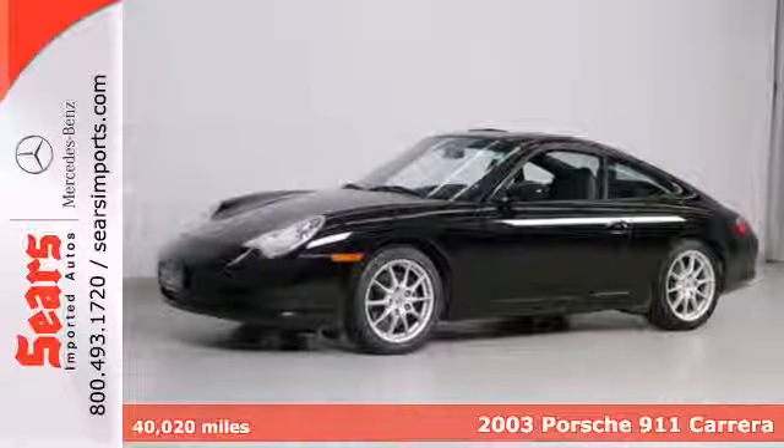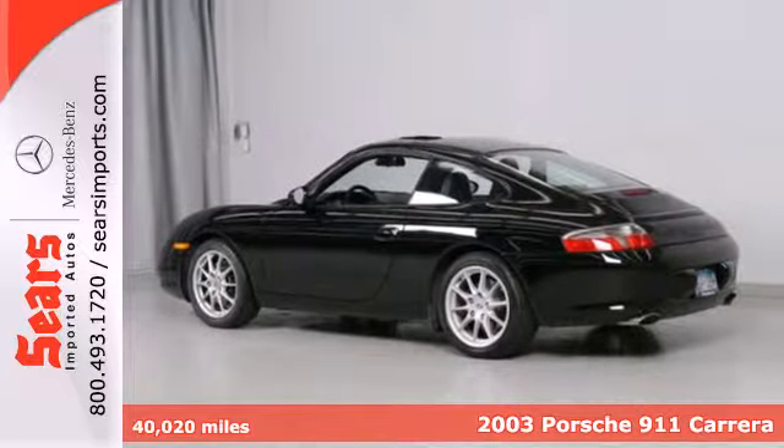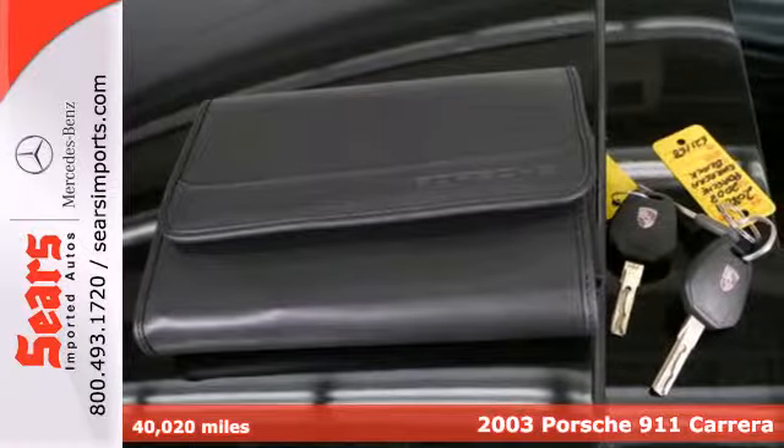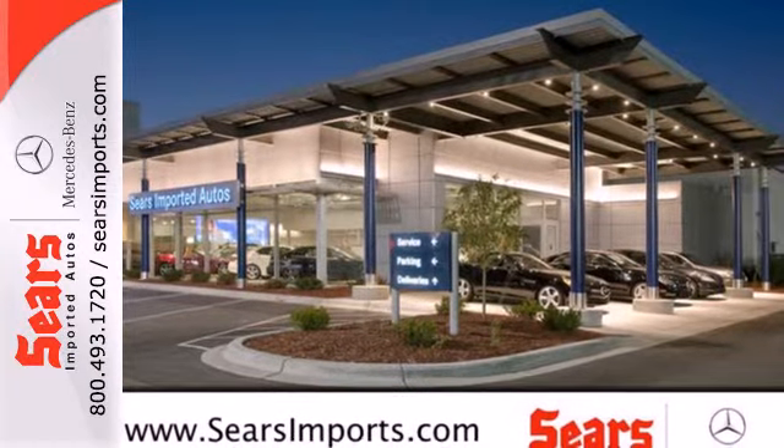It's a 2003 Porsche 911 Carrera. Inside the finely crafted passenger cabin, you'll find exquisite leather upholstery, numerous power accessories, a multi-speaker sound system, and much more.